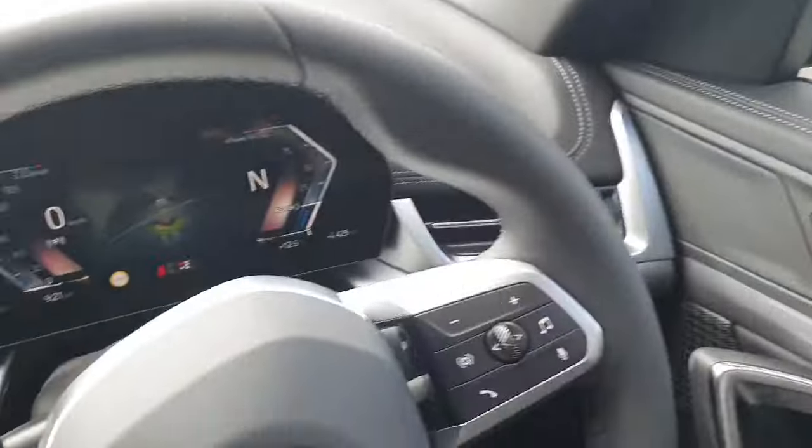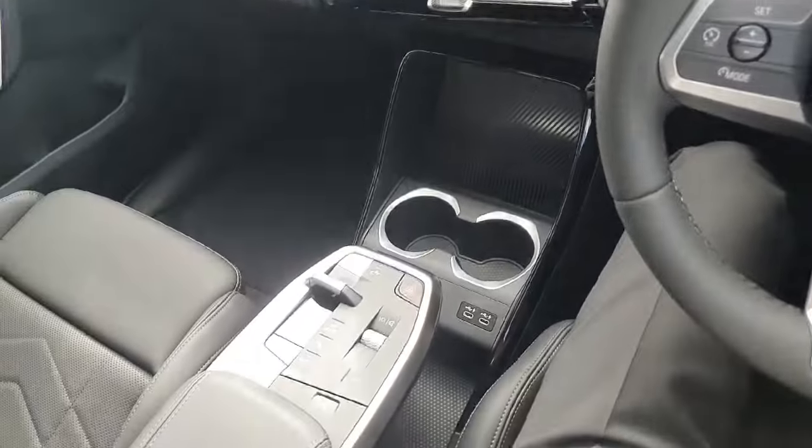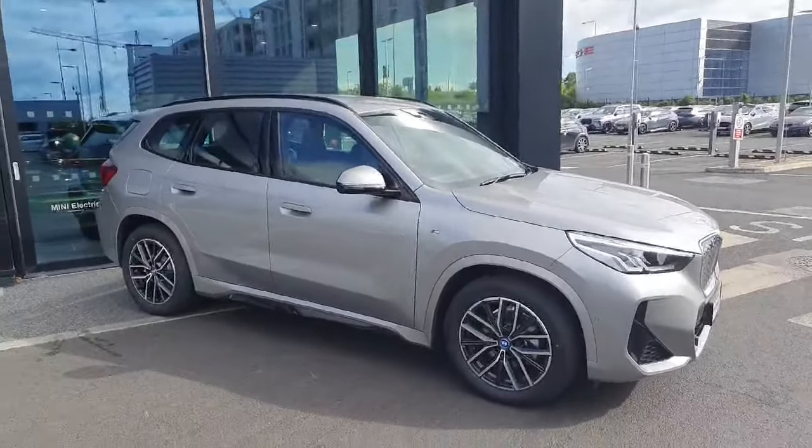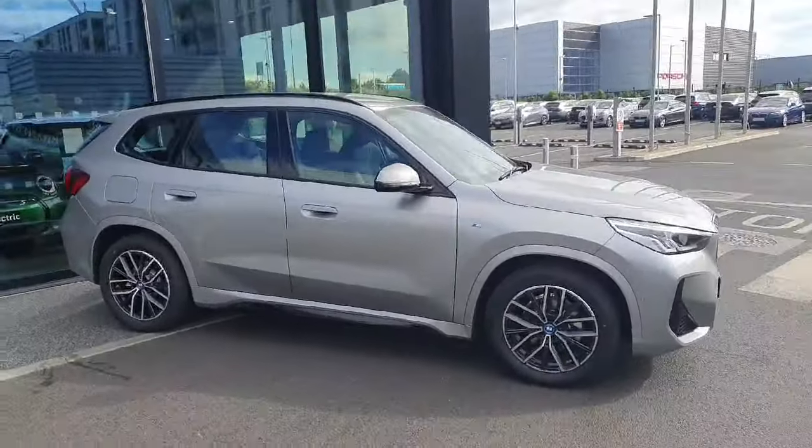Over here to the right we have automatic wipers, headlights, windows, and mirrors as well. If you're interested in taking this car for a test drive or would like any other information on it, please contact us here at Joe Duffy BMW. Thank you.